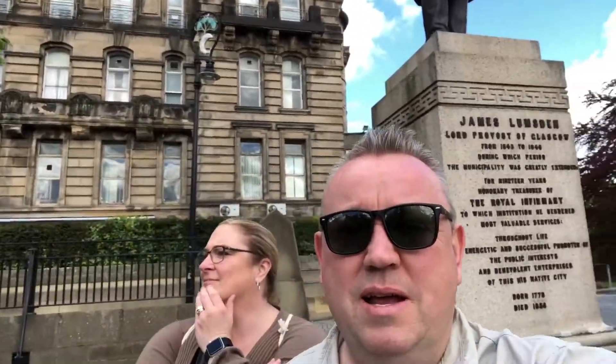So we have arrived at Glasgow Cathedral. It's a little bit bright and I'm squinting again. There's a nice old building, and behind me is the cathedral.